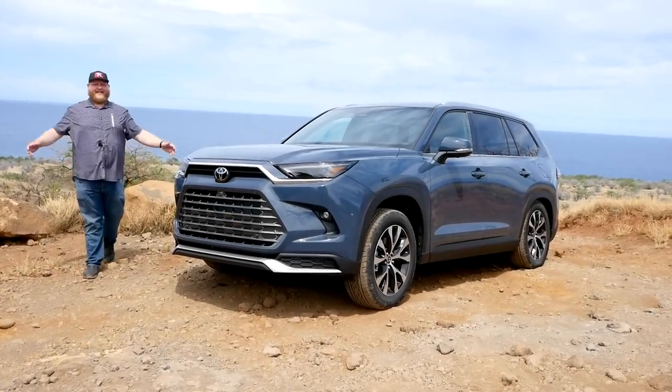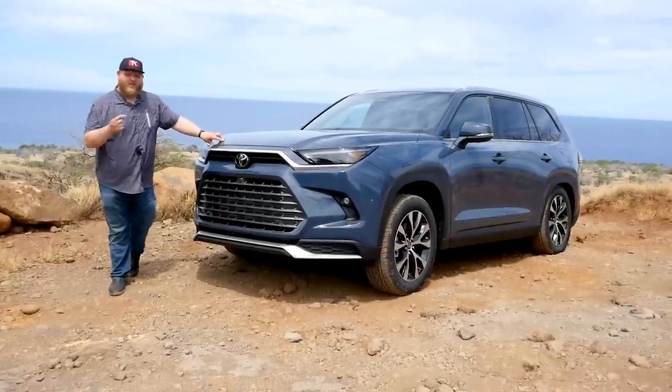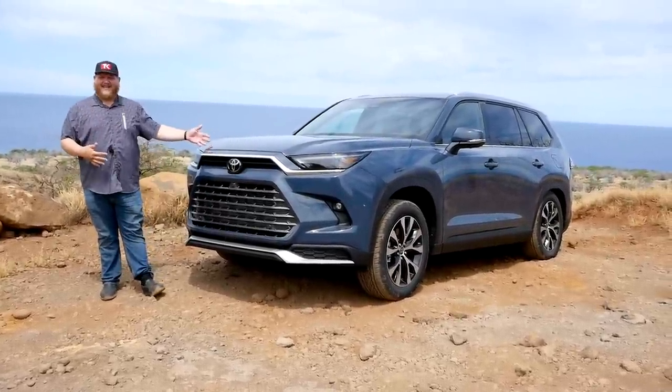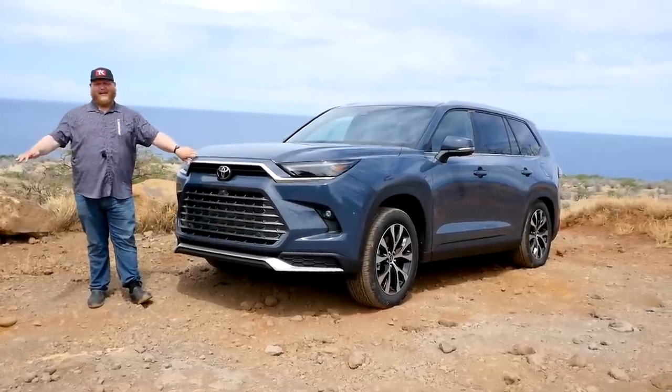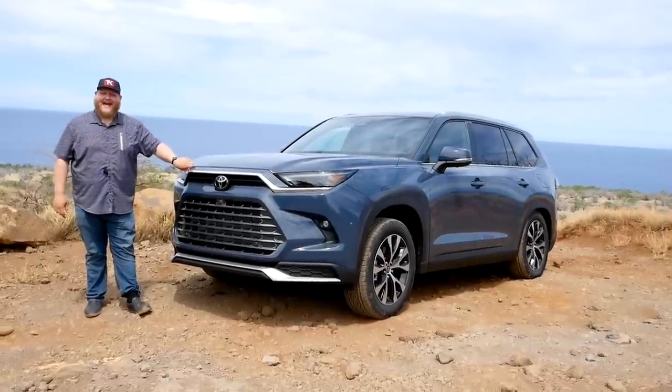Hi folks, welcome to Truck King and to the lovely big island of Hawaii. So today we're taking a look at the 2024 Toyota Grand Highlander. Now why does this exist? Well, if you wouldn't be caught dead in a minivan but you still have to move a lot of people and stuff, this might be the vehicle for you and we're going to take a deeper look at it right now.